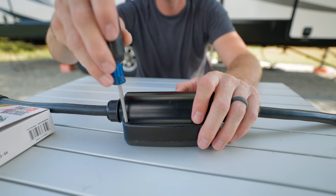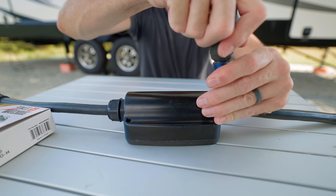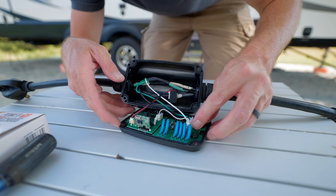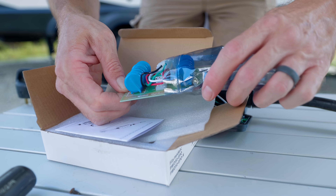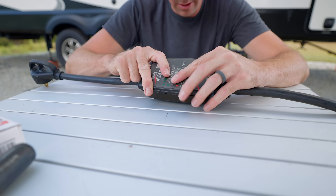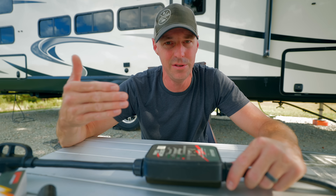While not all surge protectors have the same protection, some have more than others. I like the Power Watchdog because you can replace the surge module inside. Usually when it takes a surge, it's sacrificial — it's not going to be able to work again. You either have to replace it or send it in to get repaired, but Power Watchdog lets you get a replacement surge module, open it up, and swap it out. I keep one of these on hand so even if we have a power surge, we're not down for long — just swap it out and we're back up and running. They spend less time replacing modules and you spend less time without a surge protector. Sounds like a win-win.